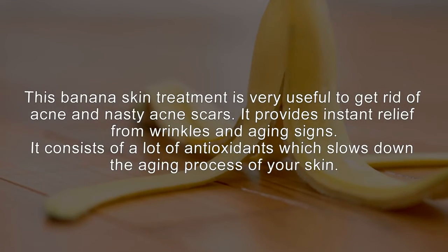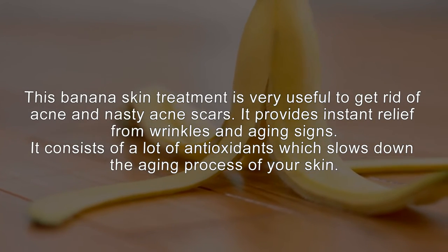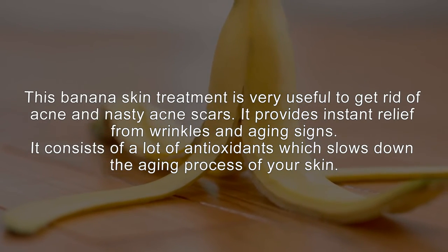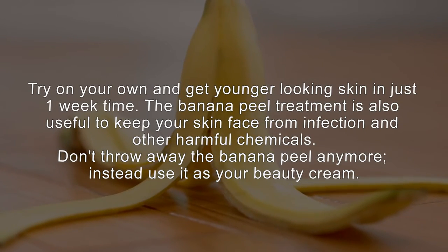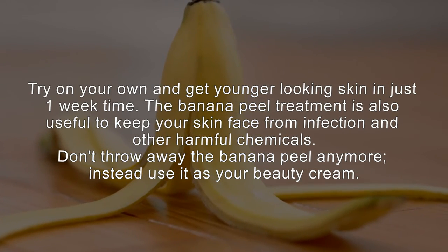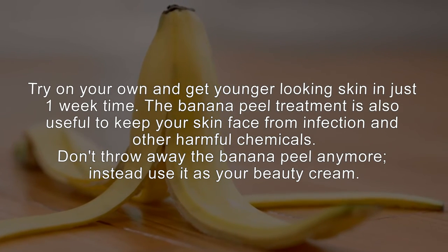This banana skin treatment is very useful to get rid of acne and nasty acne scars. It provides instant relief from wrinkles and aging signs. It consists of a lot of antioxidants which slow down the aging process of your skin. Try it on your own and get younger-looking skin in just one week. The banana peel treatment is also useful to keep your skin free from infection and other harmful chemicals.